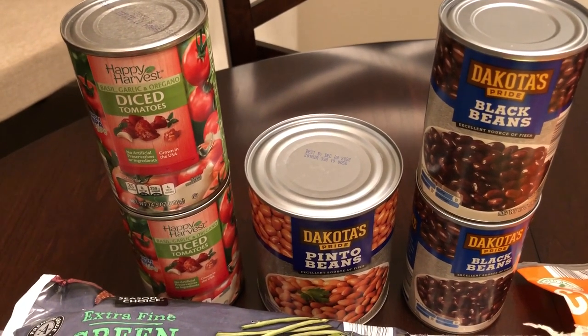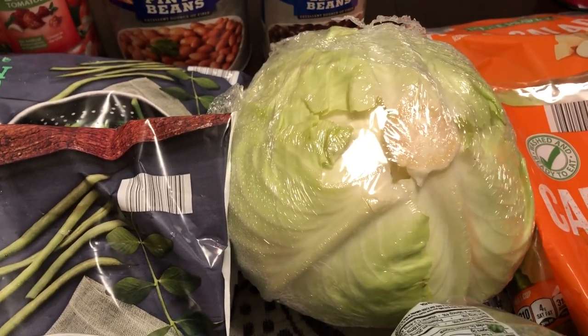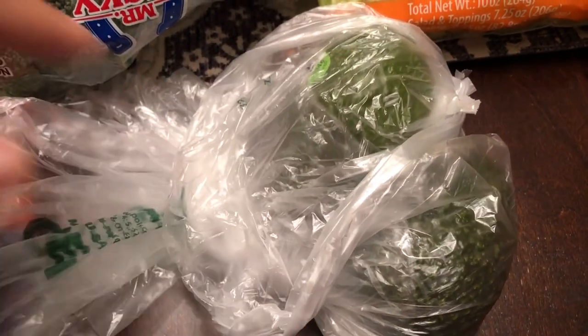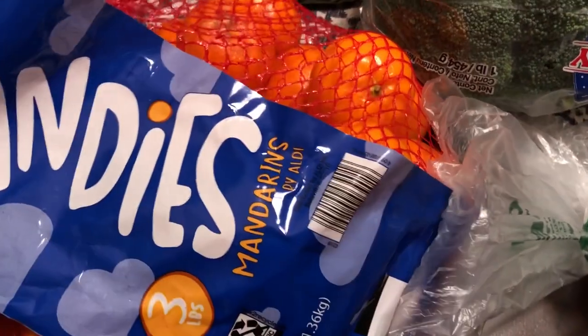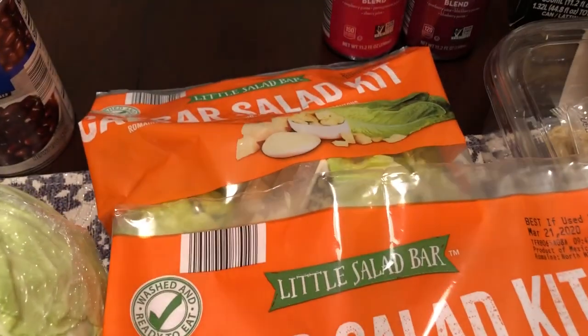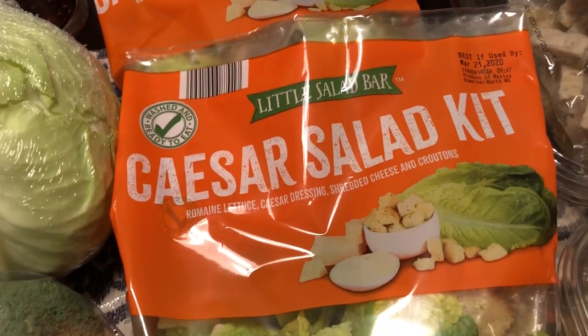I grabbed some cabbage — I plan on making some fried cabbage. I grabbed some broccoli crowns, two avocados that aren't ripe yet because Howard likes avocados with his beans, eggs, anything really. I also grabbed a bag of mandarin oranges — this is a three-pound bag. Then I grabbed two Caesar salad kits, which we really like and are pretty inexpensive.